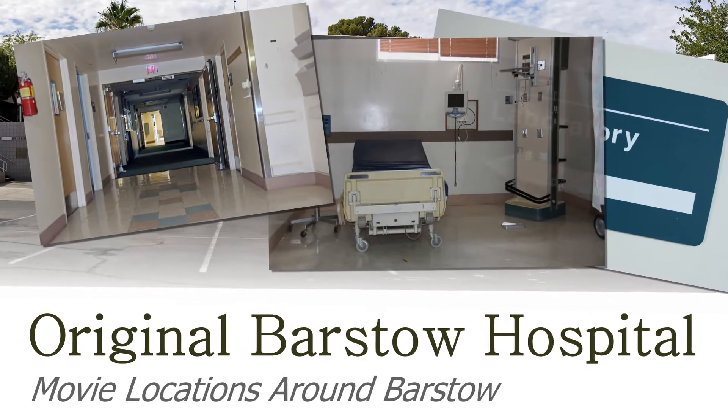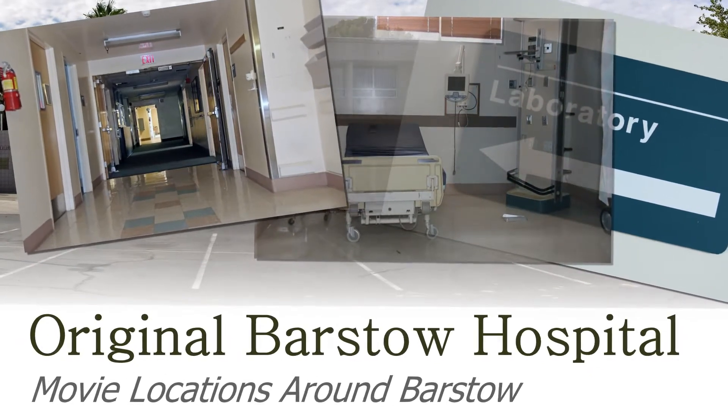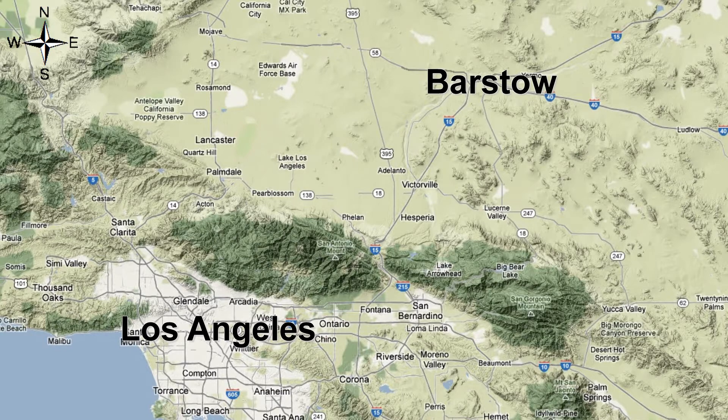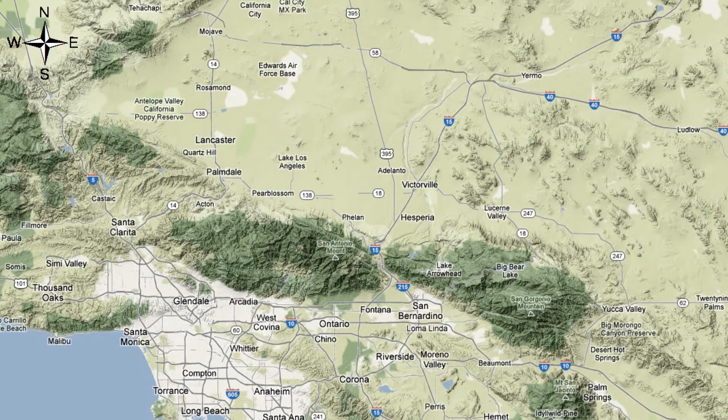See how the original Barstow Hospital could be your next filming location. Located just two hours northeast of LA, Barstow Hospital is located just off the I-15 freeway.